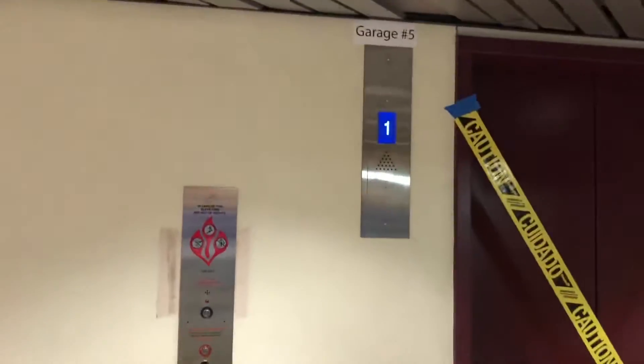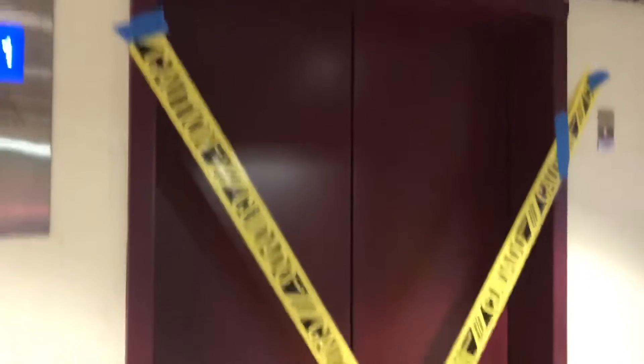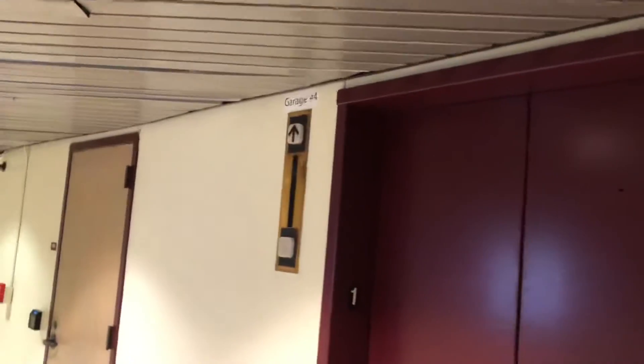These are the openers at a parking garage at Texas A&M University in College Station, Texas. From what I can see, they're being modernized — this one right here is probably already modernized, that's probably why it's closed off. But this one still looks like it's original.